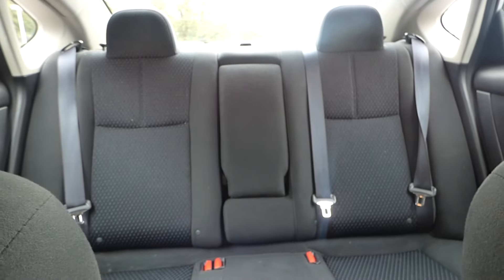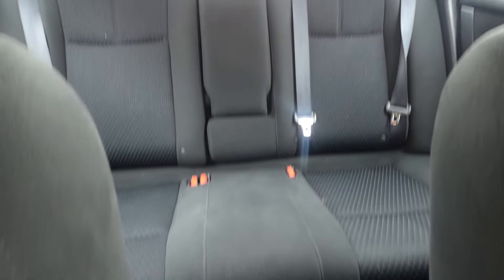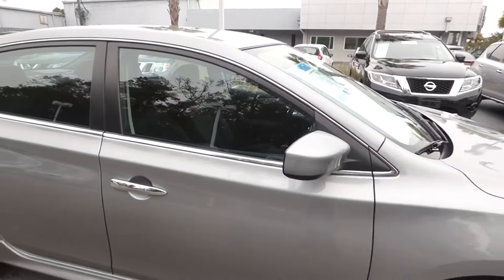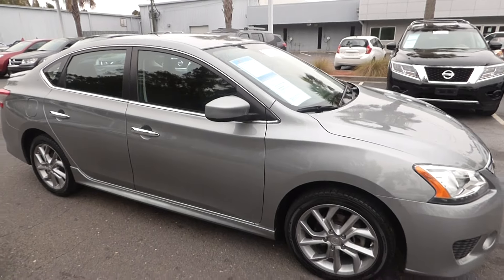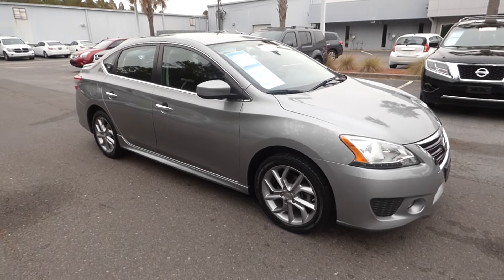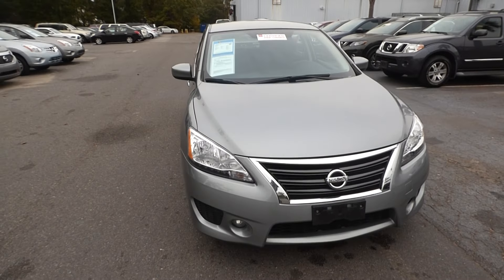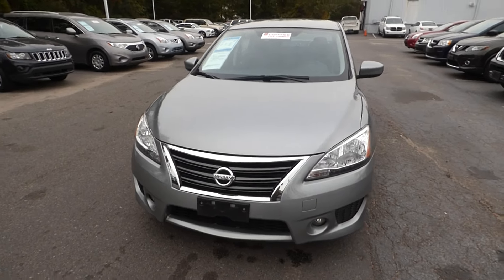Rear seating. For more information on this vehicle, you can visit us online at charlestonissan.com, or call us right here at the dealership at 843-571-2810, or come check it out in person here at Charleston Nissan on Savannah Highway. Thank you.